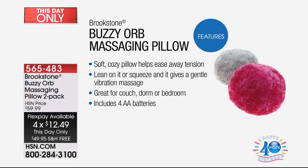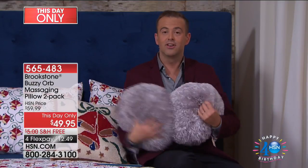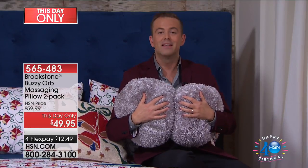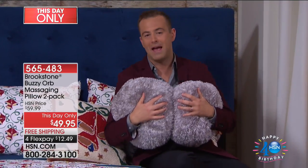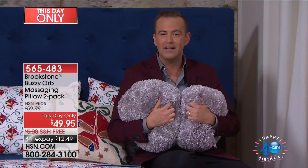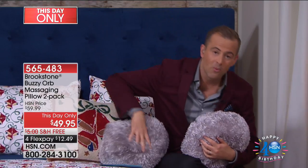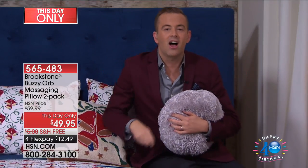Can you hear that? When you start to hug this pillow, it starts to massage you. This is a pillow you'll cuddle up with on the sofa, on the bed, when reading a book or listening to a podcast. When I hold it against me — against my neck, against my lower back — when I lean back, the massage function comes on and starts to massage.